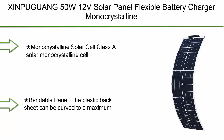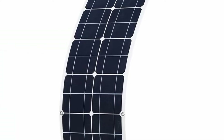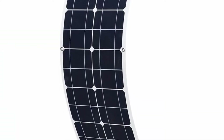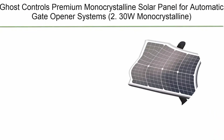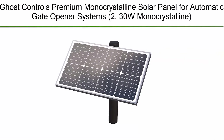Top 10: Xinguang 50W 12V Solar Panel Flexible Battery Charger Monocrystalline with PV Connector for RV, Boat, Cabin, Tent, and Car. 50W Monocrystalline Solar Cell, Class A, Top Ranked PTC Rating, up to 19.8% conversion efficiency — fast and inexpensive. Top 9: Ghost Controls Premium Monocrystalline Solar Panel for Automatic Gate Opener Systems.